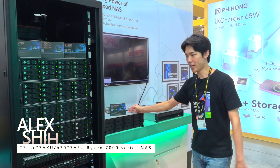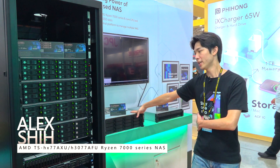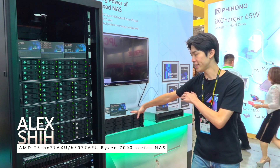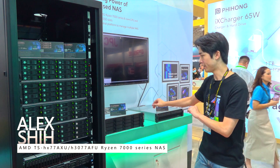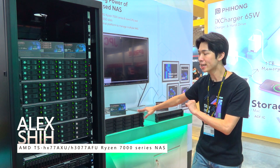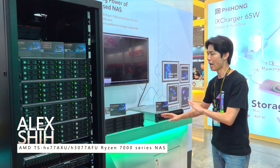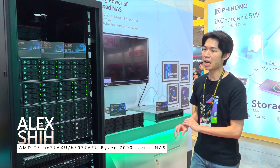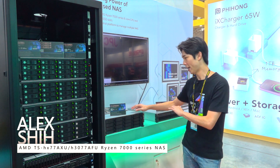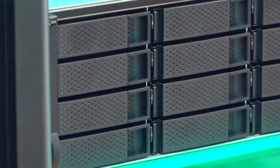Now we're talking about our new product line, the TS-H77A series. There will be three models in this series: a 12-bay and 6-bay hybrid NAS, and a 30-bay all-flash NAS. They are all powered by AMD Ryzen 7000 series with up to 16-core support, DDR5 RAM support, and also ECC RAM support.